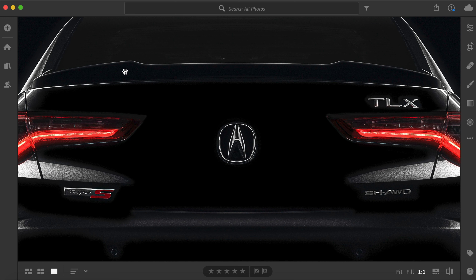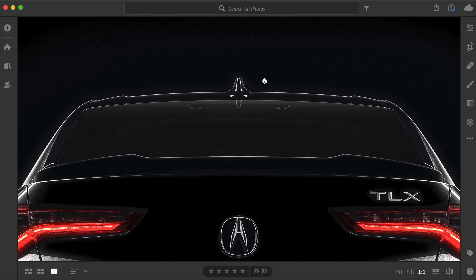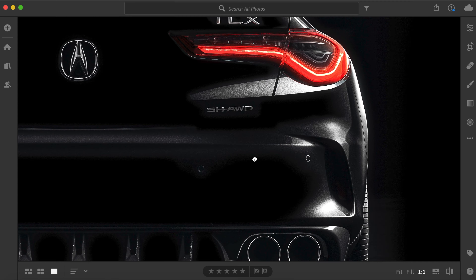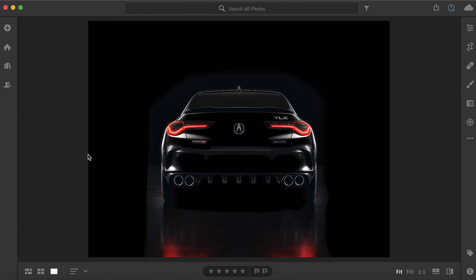Going above that, you have a deck lid spoiler right up here which looks awesome. Nothing significant going on up top that I can tell, at least. Either way, I'm super excited for this new Type S. I'm sure you guys are as well. I just wanted to make this quick video because this is a car that I liked a lot when I was younger and I'm very excited to see a new one coming out.